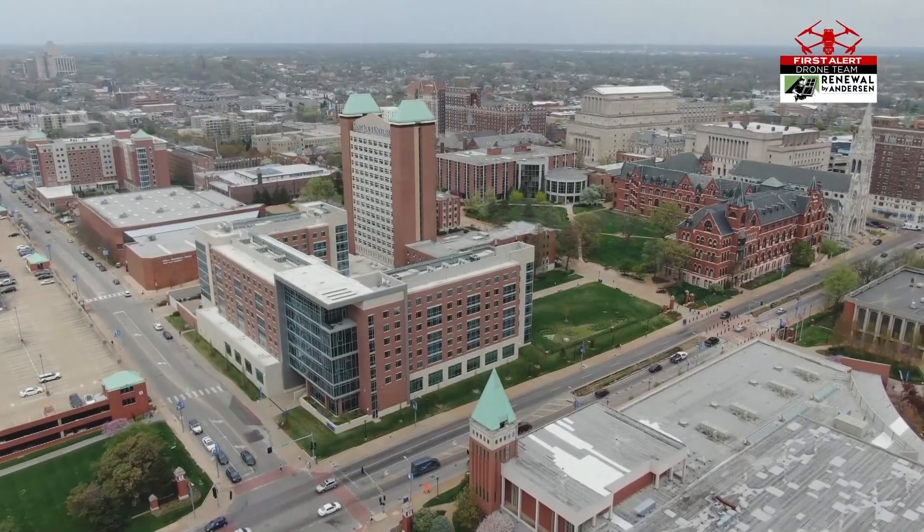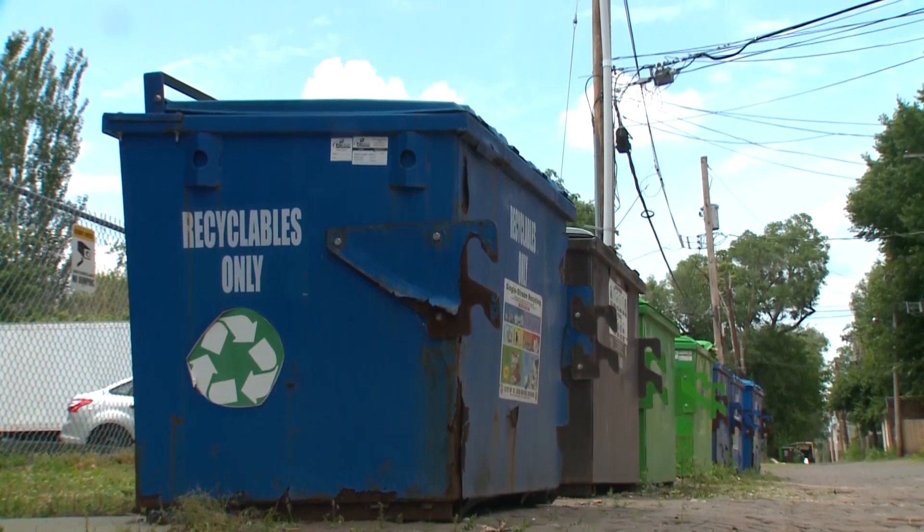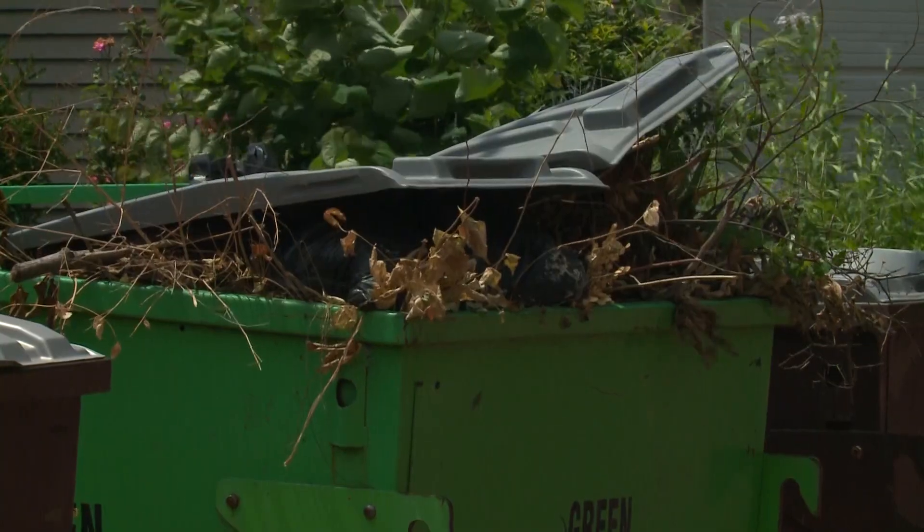If there's not a spot to put something, it's going to end up in the wrong spot. A new pilot program at St. Louis University now aims to track some neighborhoods' recycling and waste — to see what's going in, what shouldn't, and where it ends up.